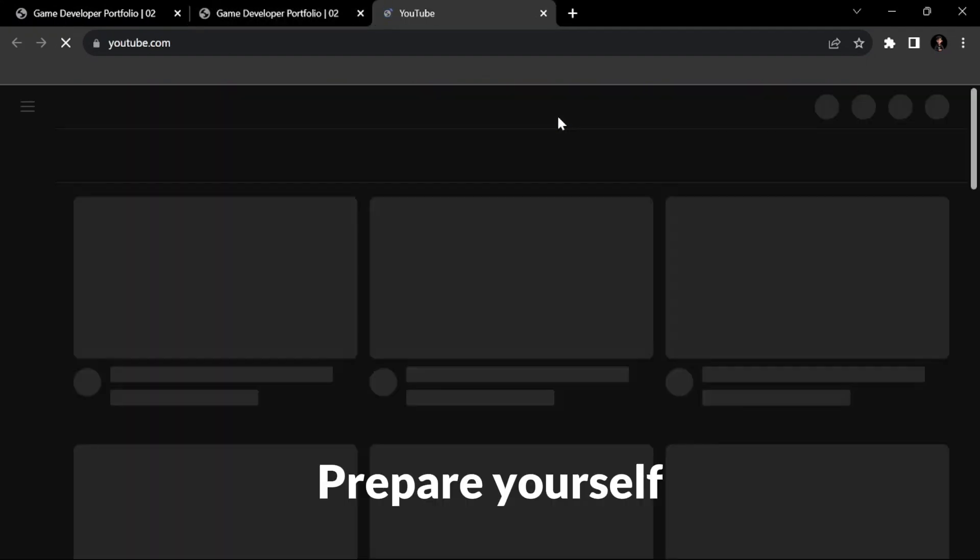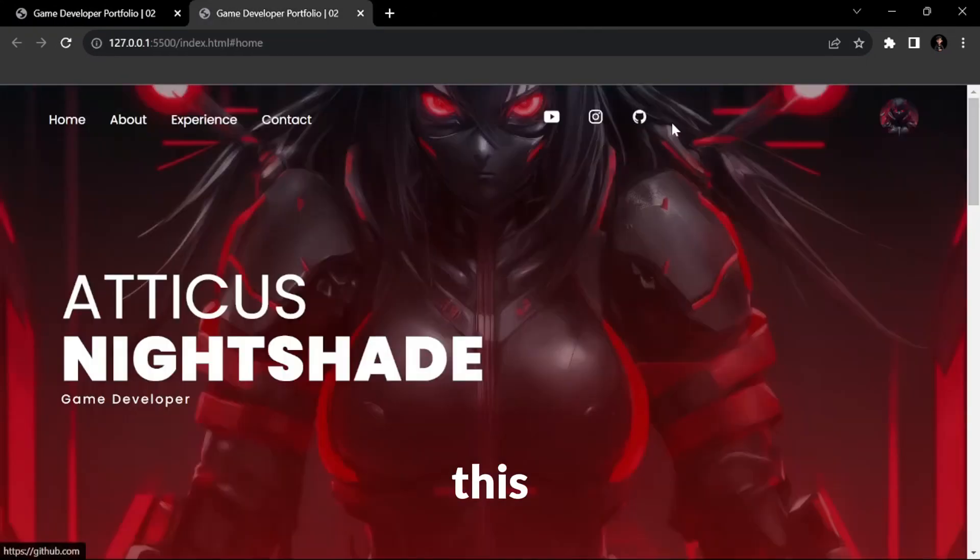So what are you waiting for? Prepare yourself and code with me while making this amazing website.